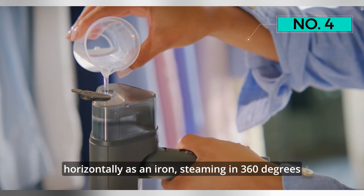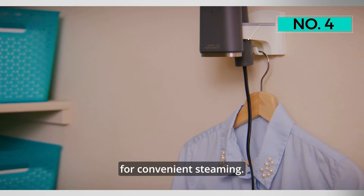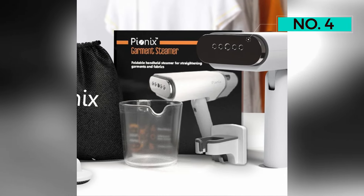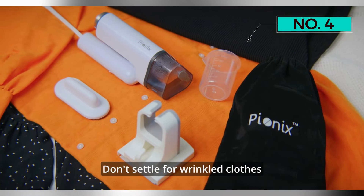Time and effort become non-issues with the Pionics Handheld Garment Steamer. The quick 25-second heat-up time, coupled with a 100ml water tank, provides up to 10 minutes of continuous steam — a perfect solution for daily professional looks without the usual hassle.